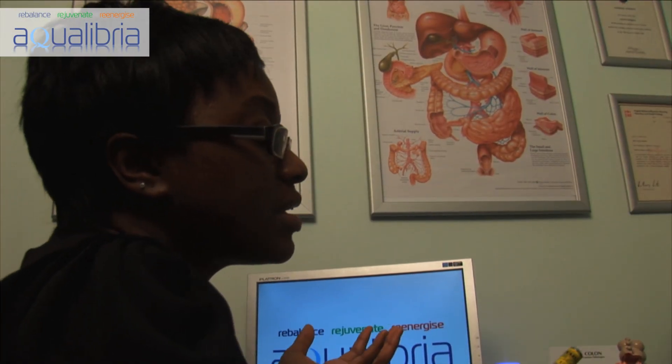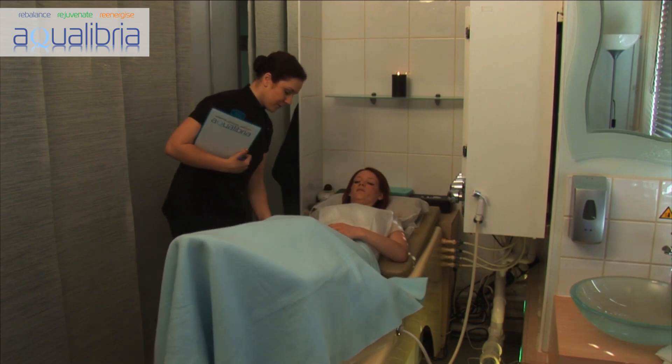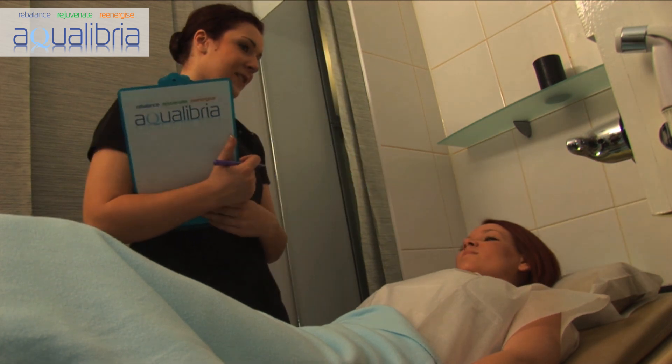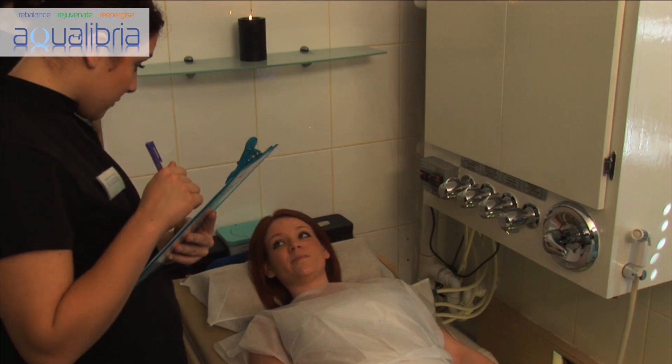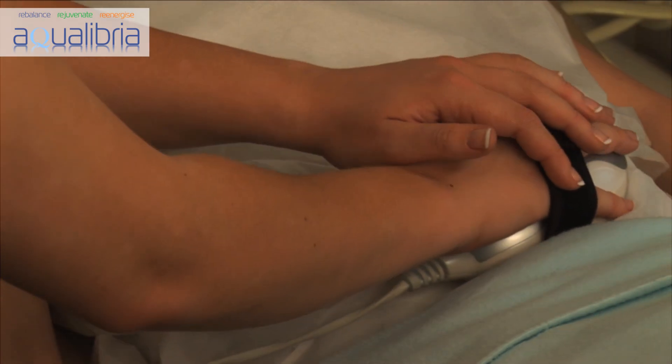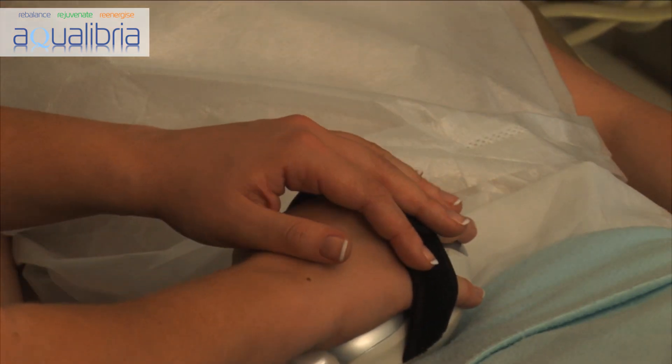Once your consultation is complete, it's time for the treatment. You can be sure your colon hydrotherapy session will be both gentle and relaxing. Because our treatment rooms are dedicated exclusively to colon hydrotherapy, we have made every effort to ensure that you receive your treatment in the best of comforts.